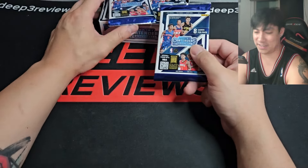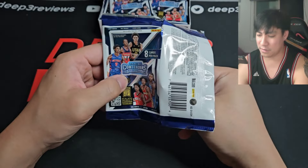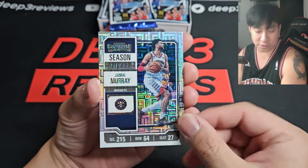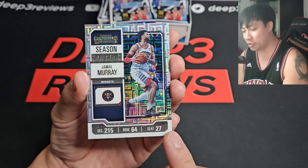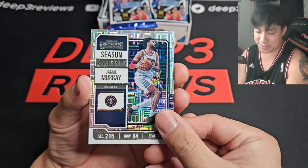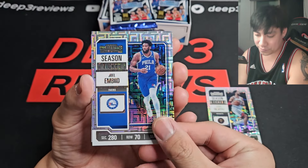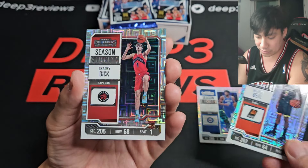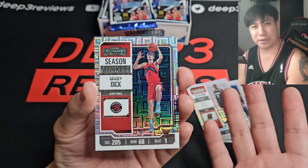Four packs — there's a lot of empty space in the box. Pack one, I'm looking for Wimby, everyone's looking for Wimby. Starting off with Jamal Murray — these mojo cards are back. This is the beast of design, looks like a ticket. The seat number is always the jersey number, so number 27; the row is always their height, so he's 6'4; and the section is his weight, 215. I love that Easter egg. Also got Joel Embiid, Bradley Beal, and a Grady Dick base rookie.